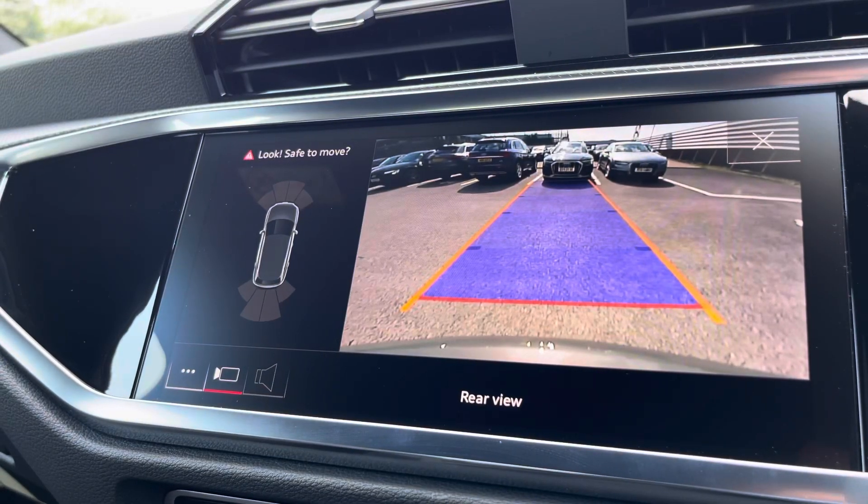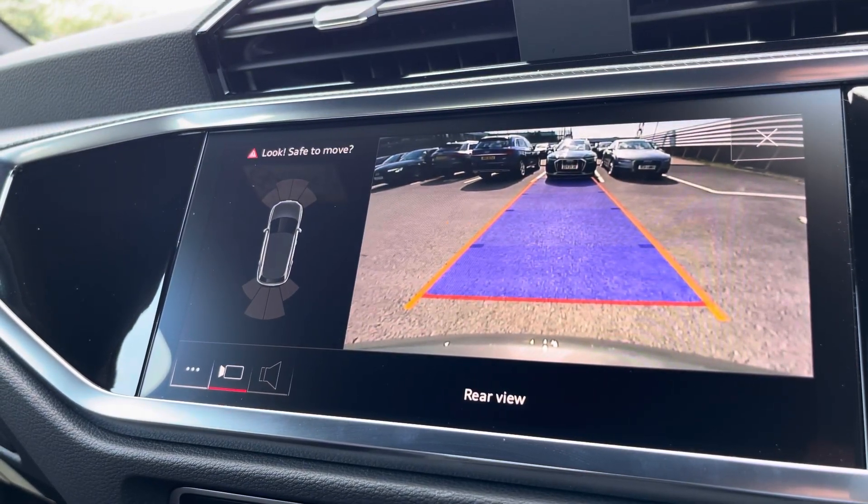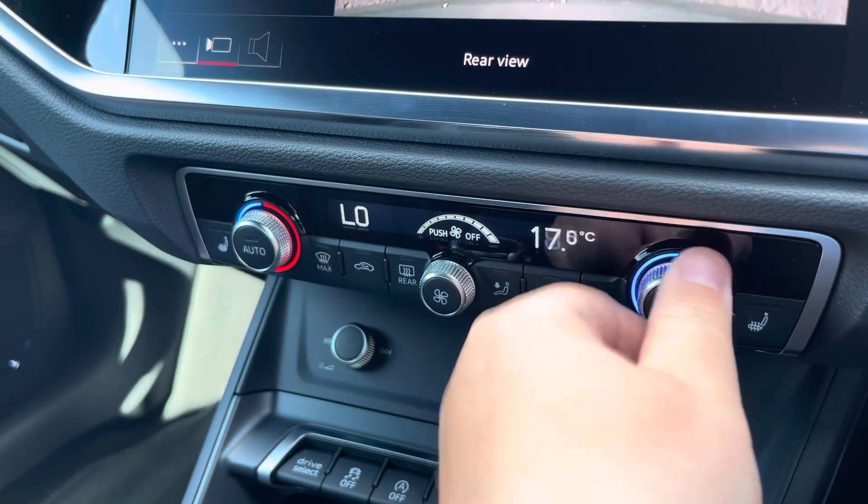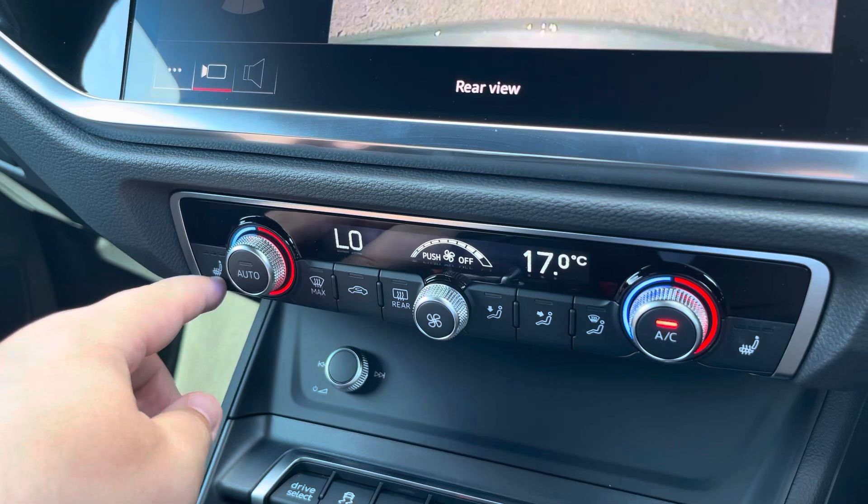Also part of the technology pack, we have the rear view camera, which allows for easy manoeuvring in all situations. The dual zone climate control can be adjusted independently for the driver and passenger, with heated front seats also included.